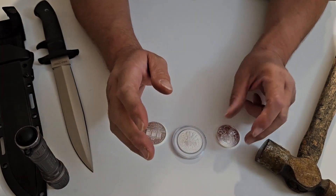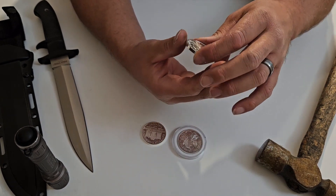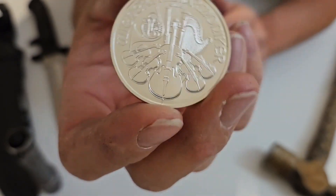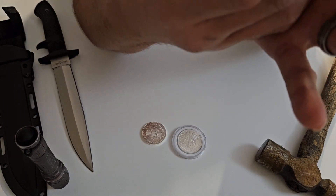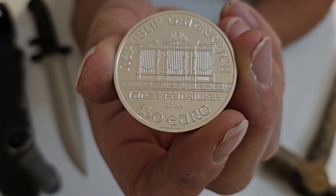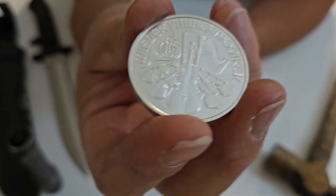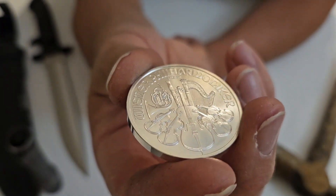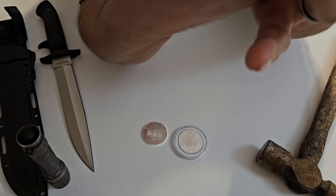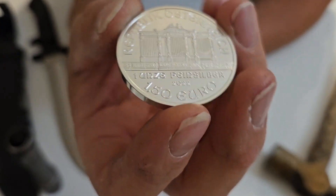Hi guys, it's me the Broke Stacker. Today we are going to be featuring coin of the week — I think this is number seven now, we'll have to check that later. We're going to be doing the Austrian Philharmonic. I thought this was a fantastic coin to cover. It's honestly pretty unique in a lot of different ways. After doing my research I am all the more impressed with its features, its size, and its uniqueness.